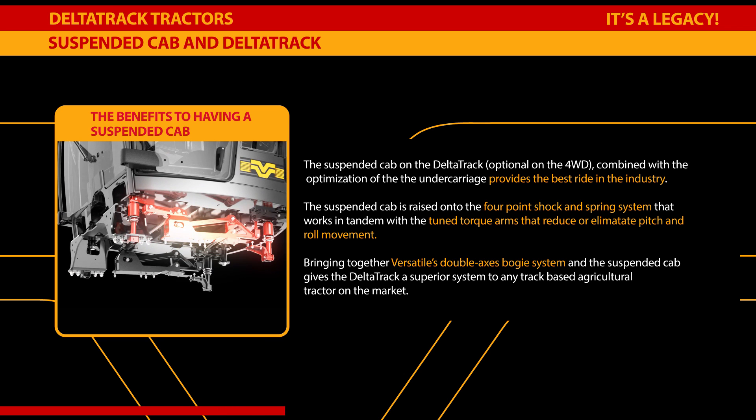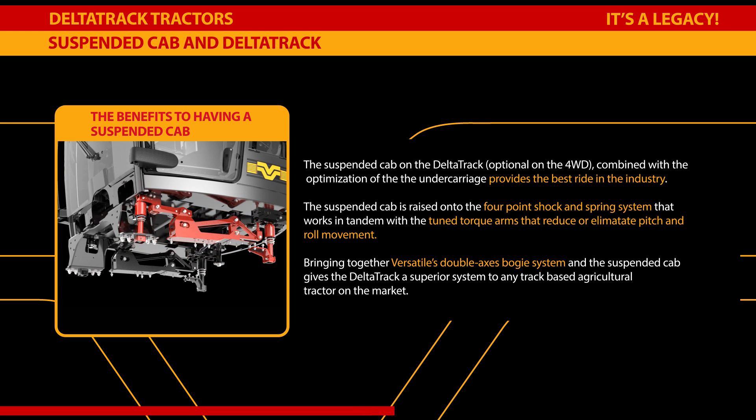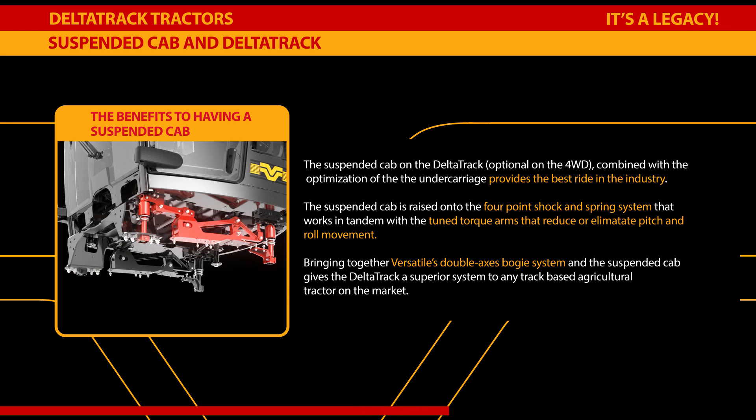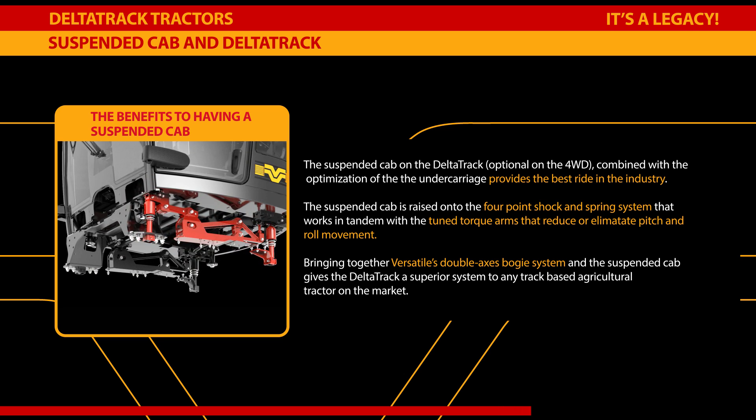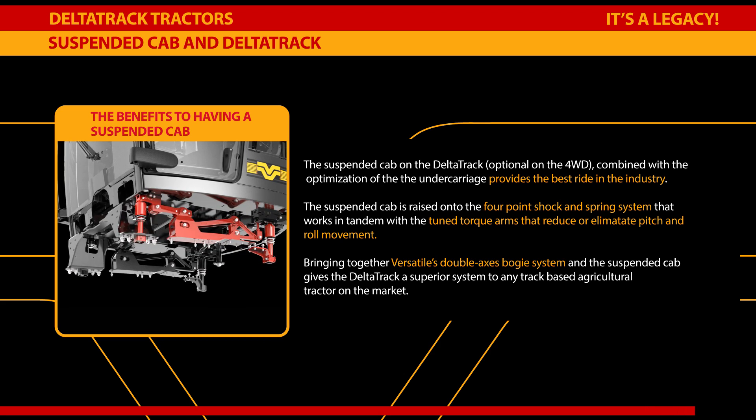The suspended cab is raised onto a four-point shock and spring system that works in tandem with tuned torque arms that reduce or eliminate pitch and roll movement. Bringing together Versatile's double-axis bogey system and the suspended cab gives the DeltaTrac a superior system to any track-based agricultural tractor on the market.